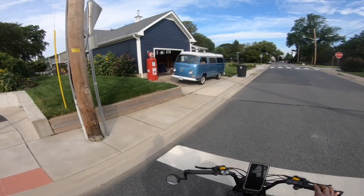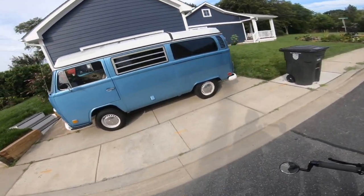Check out this thing — that thing's awesome. V-dub camper. So cool.